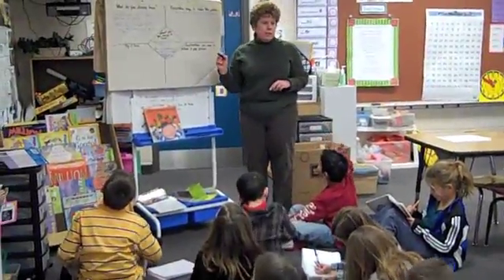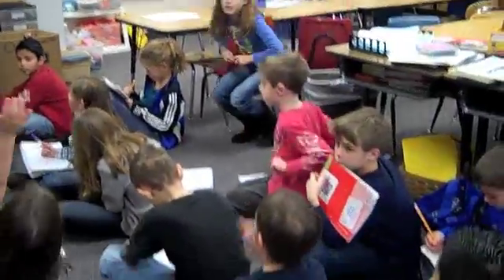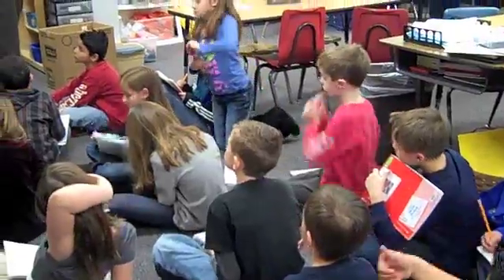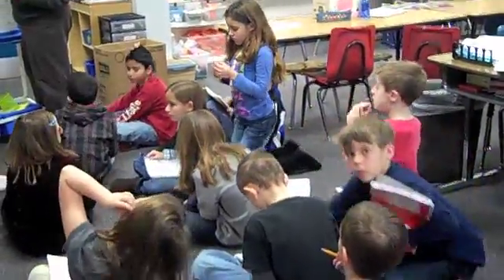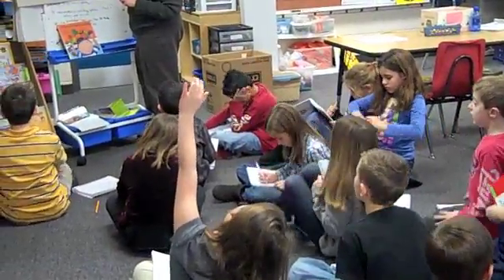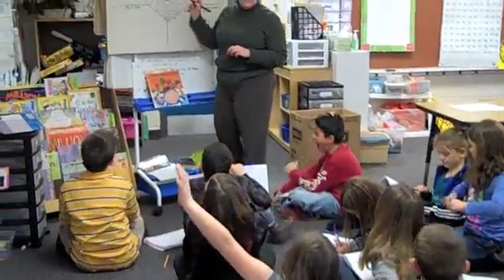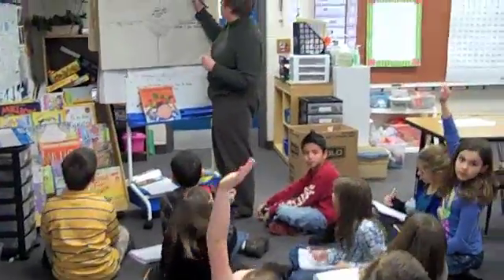What are some other ways we could solve this problem? Brian? You could draw a table. Could you draw a table for the 75 cents? Yeah, and we need to find a pattern. It's easier to... yeah.